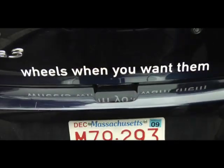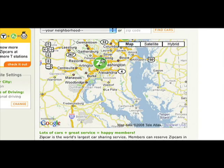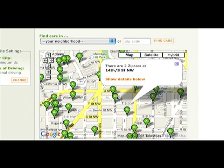Our promise to the member is wheels when you want them. A really important part of that is the geographic location of the vehicle. So the first thing a member does is a little search to find out where the closest car is. They have access to Google Maps to quickly find that information, so they can see where the Zipcars are in their local area and make a decision to join the service based on that.